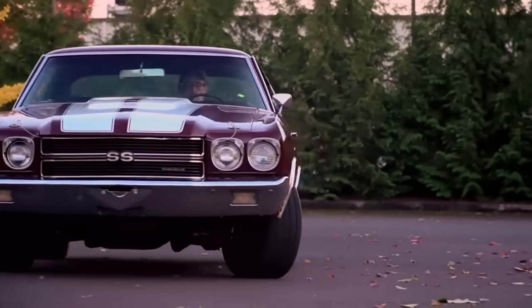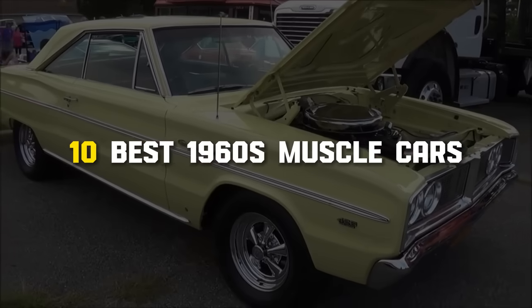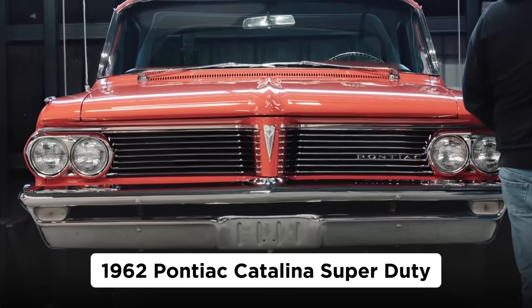Welcome to the 1960s, the decade of the original muscle car. These are the 10 muscle machines that really mattered. The 1962 Pontiac Catalina Super Duty.